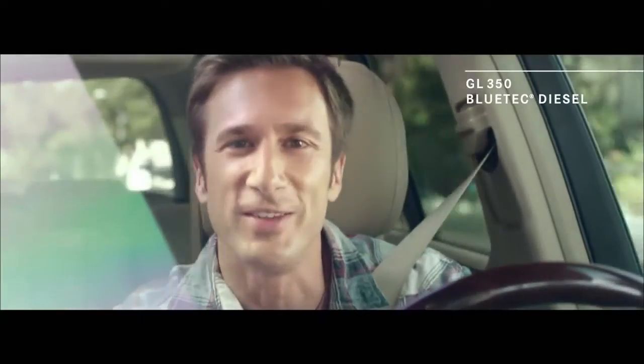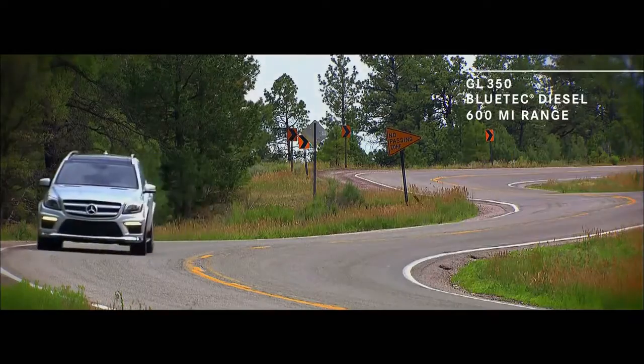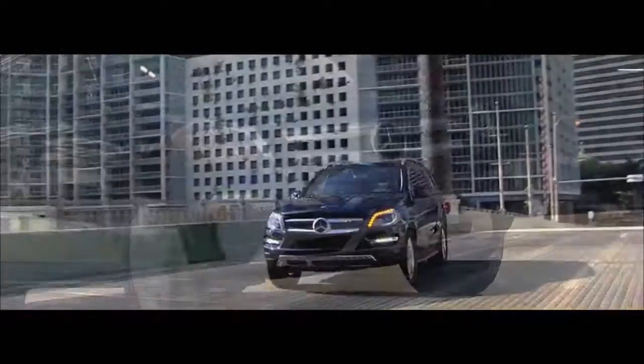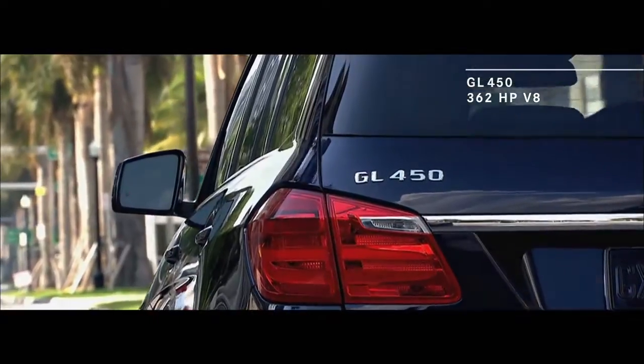Your GL is also available in a 350 Bluetech diesel, a high-efficiency motor that will allow you to drive over 600 miles without refueling. Or, in the 4.6 liter V8 450, which produces 362 horsepower.